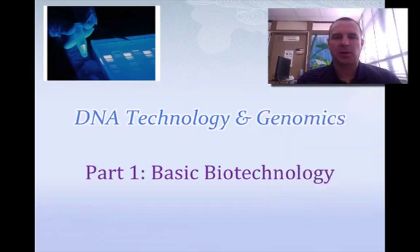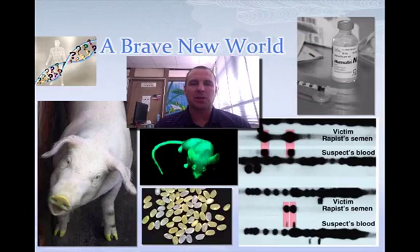Hey guys, it's Mr. Kennedy back with something on DNA technology. It's going to be a three-part series, so this is the first part.